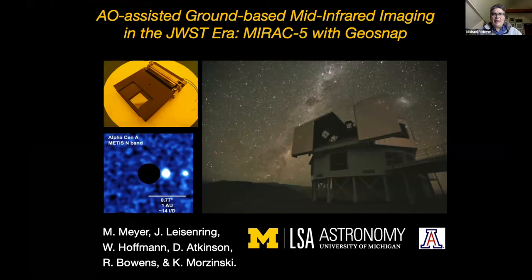I want to tell you about our attempts to get the new GeoSnap detector that you heard about from Danny earlier today on Sky. I should credit our partners at the University of Arizona, in particular Jaron Lysenring, who is the PI of this project at U of A, working in tandem with us being led at the University of Michigan.